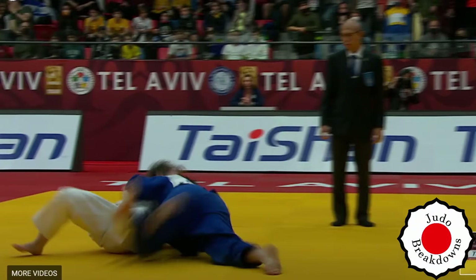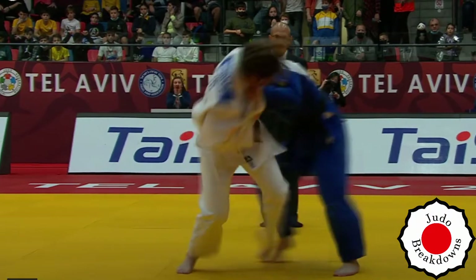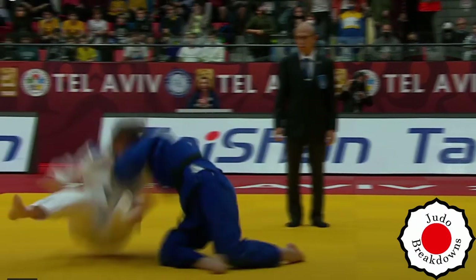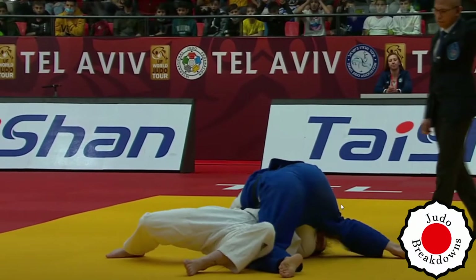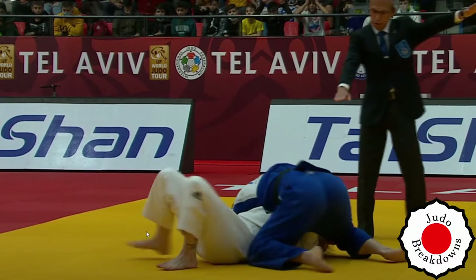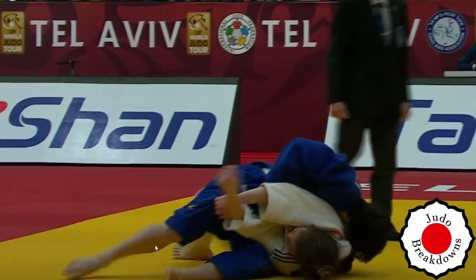It's a counter, right? Off of the weak attack by Adelina. It's like a Tani Otoshi, and she just jumps right on immediately into — well, it originally looks like a Yoko Shiho.